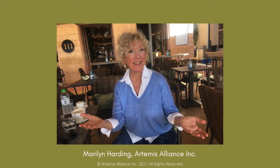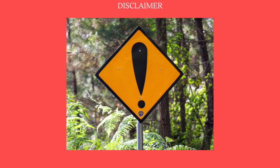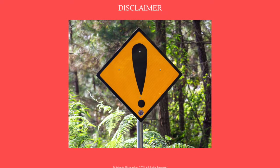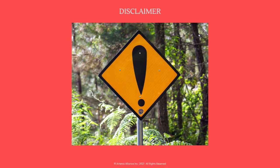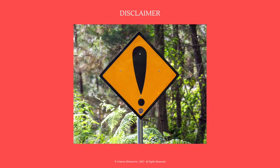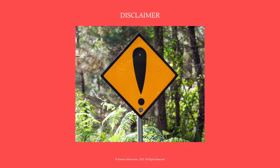Disclaimer: if you are under a doctor's care or on medication, always consult with your health practitioner before adding high phenolic extra virgin olive oil to your diet. All content is for informational purposes only and is not intended to be a substitute for professional medical advice, diagnosis, or treatment. Always seek the advice of your physician or other qualified health provider. Never disregard or delay seeking professional medical advice because of something you have heard on this video.